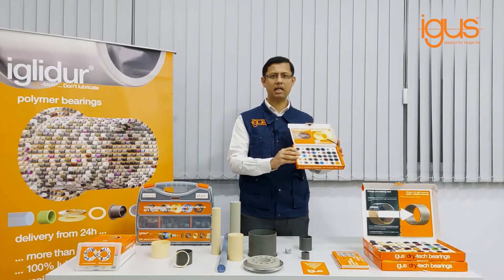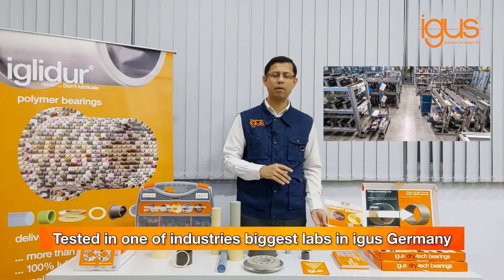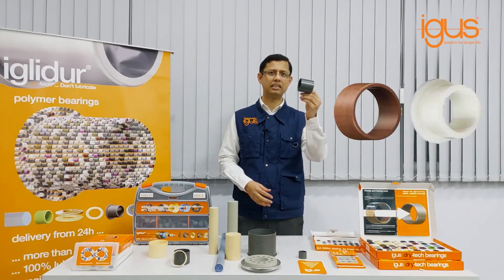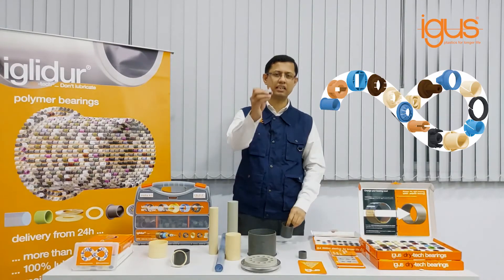All these materials are tested in one of the industry's biggest labs at Aegis Germany. We can always offer you a solution either as a standard bearing or as a special customized part.